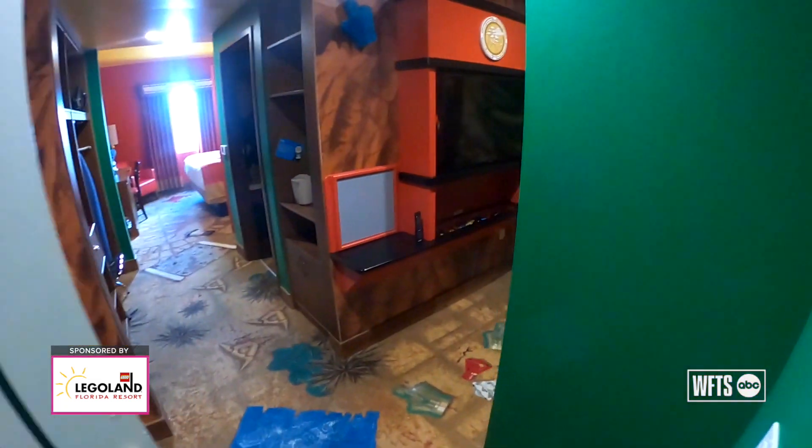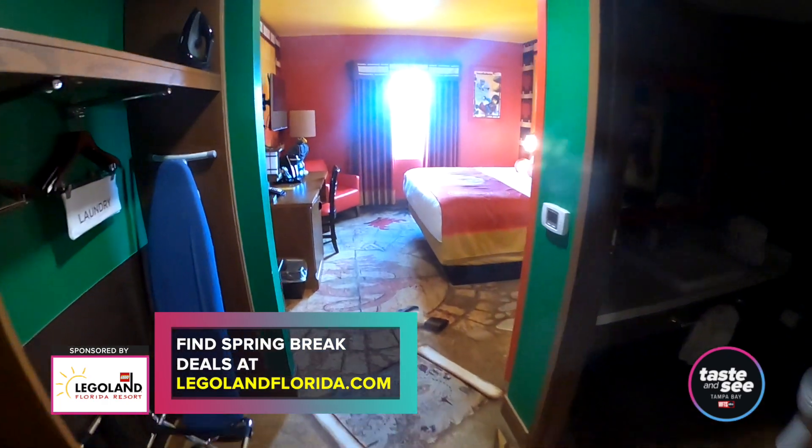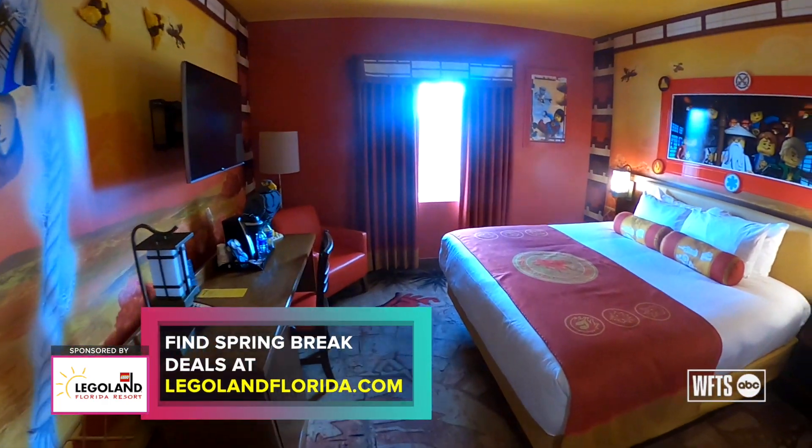With spring break just around the corner, we know it's a great time for families to vacation. We do have some deals for Florida residents and annual pass holders — check out our website at LegolandFlorida.com to learn more.